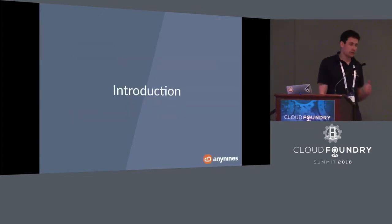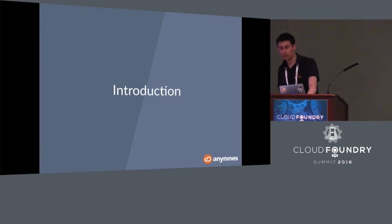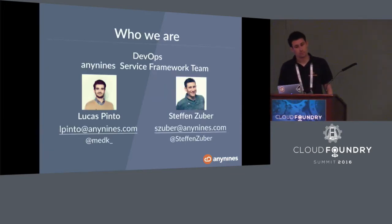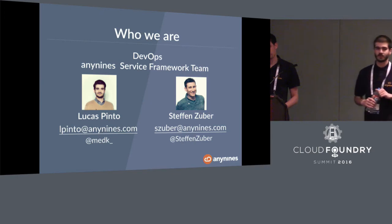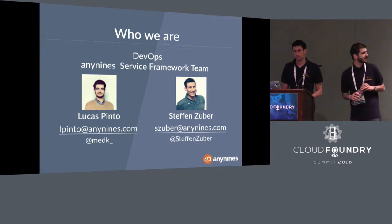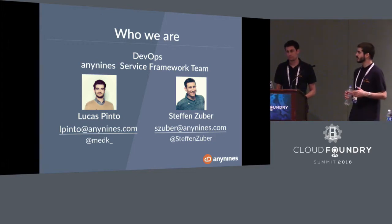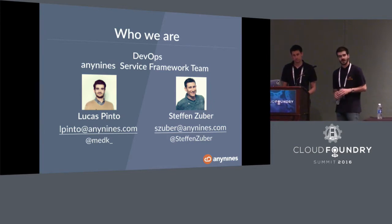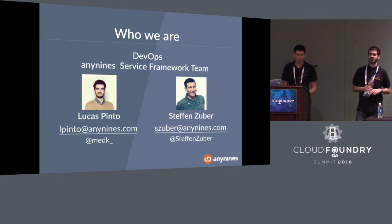Before we really dive into our talk, we'd like to introduce ourselves and give you a short overview about the structure. Some of you may have noticed the talk was initially proposed by our colleague Julian Weber, but he couldn't come here to Santa Clara, so we replaced him. He did more operations than we have, so he's way more knowledgeable, but we've been working with the installation for a couple of years and should be able to guide you through the presentation and answer your questions.